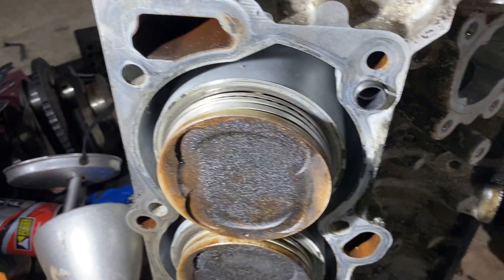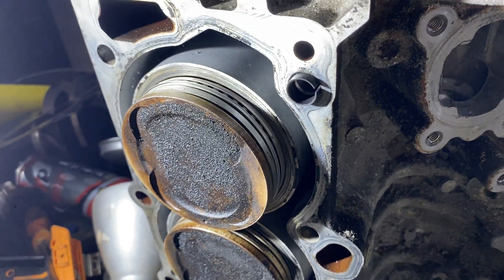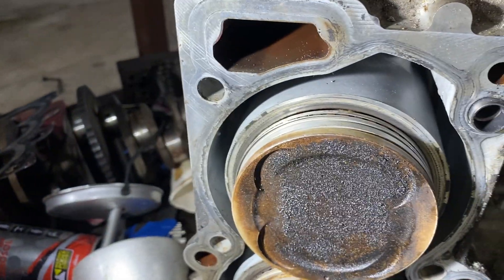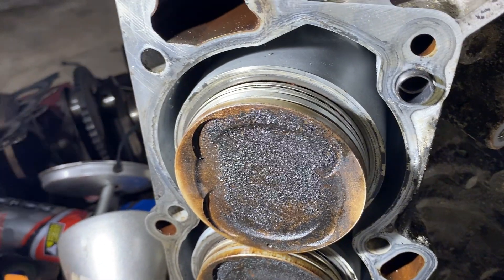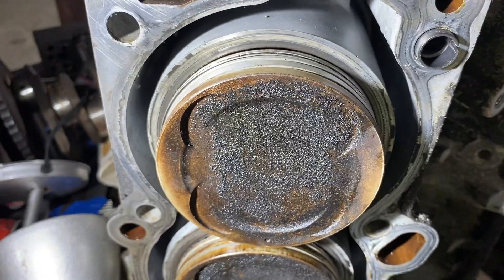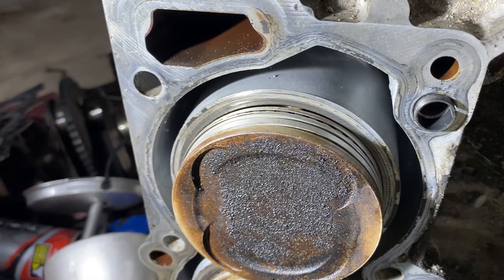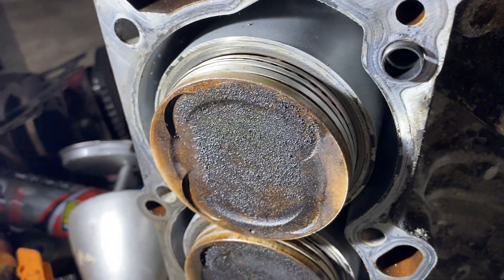I'm stripping down this Isuzu 6VD1 V6 3.2 engine, and it's fairly common knowledge that these engines are prone to burning oil. It's a known issue — a problem with the oil return holes on the pistons — and I just wanted to show exactly what happens and why these engines burn oil.